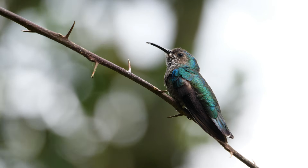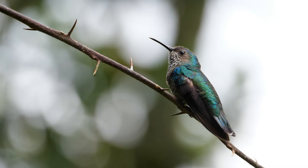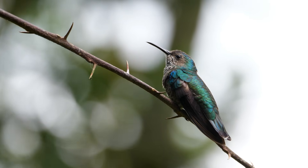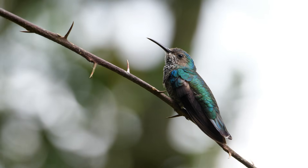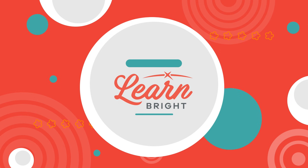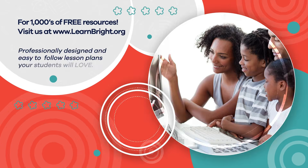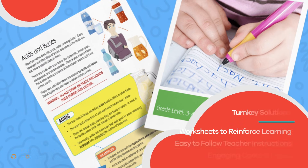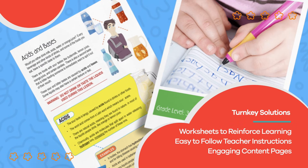Great work, hummingbird heroes! If you are interested in cool facts about other creatures, make sure to check out LearnBrite.org for even more lesson plans. Hope you had fun learning with us! Visit us at LearnBrite.org for thousands of free resources and turnkey solutions for teachers and homeschoolers!